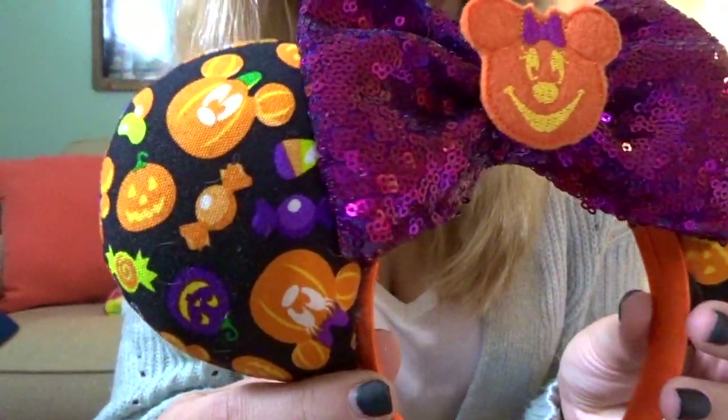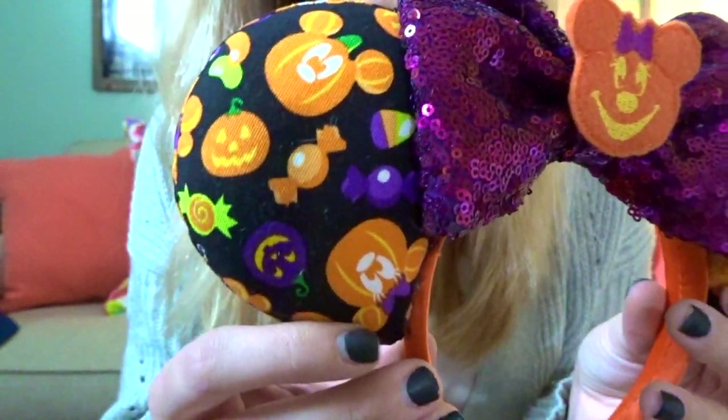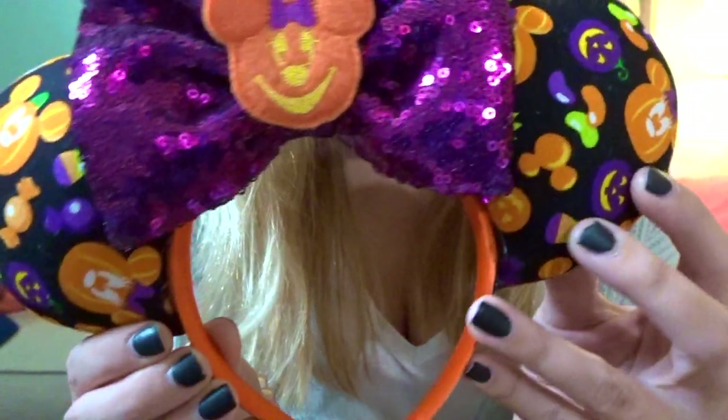This is my last pair of ears, and one of my all-time favorites. I won these in a giveaway very close to Halloween and was actually able to wear them on Halloween. These are from Magically Made Studio on Etsy. They are the perfect Halloween ears — they have an adorable little Minnie Mouse pumpkin in the middle with a purple sequin bow, Disney Halloween treats, little Mickey pumpkins and Minnie pumpkins all over, and a pretty orange headband. These are just the perfect ears for Halloween. Really well made and super pretty.